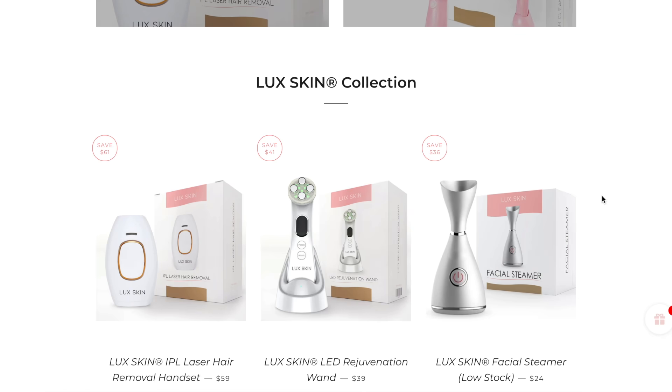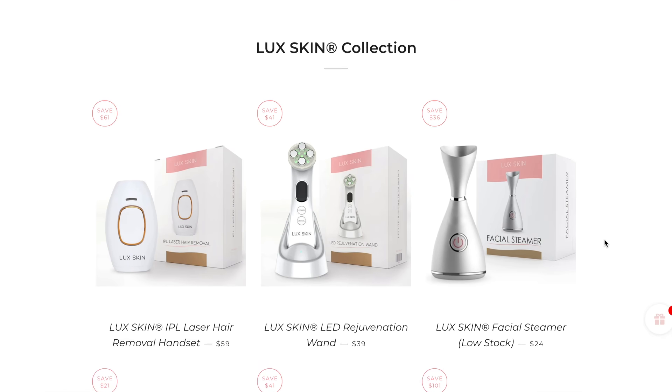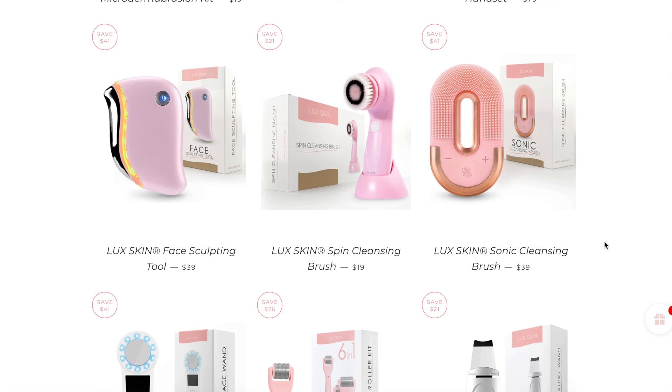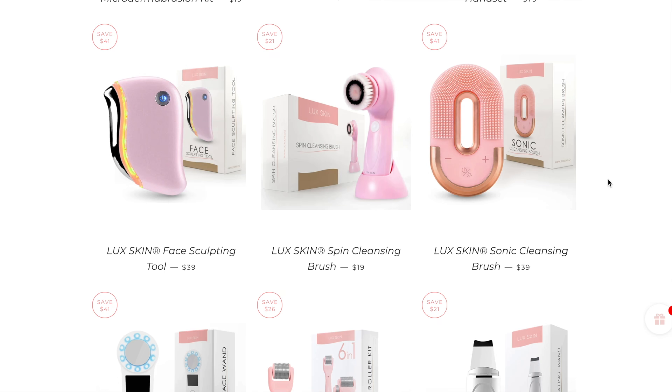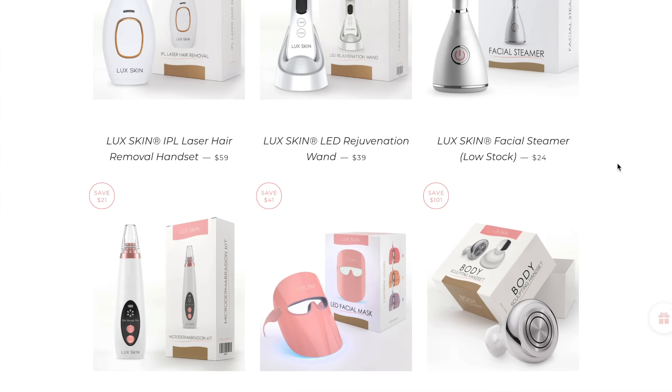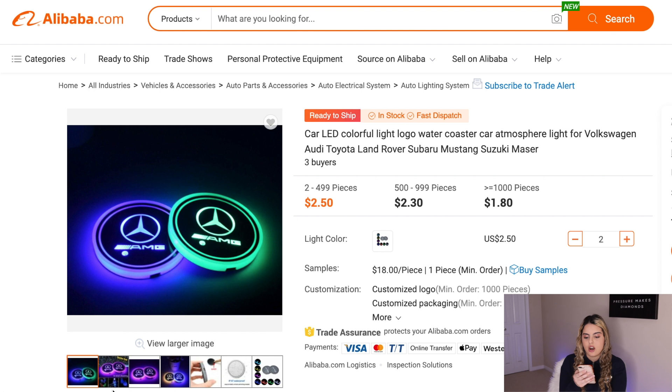They also have other products I really like in the same store — a facial steamer, which is always going to be in demand, and a face sculpting machine, which is a trending product because a lot of people want a better face figure. Having multiple products in the same niche is essentially how you start a good business, and this is an example of a brand I would want to start myself.